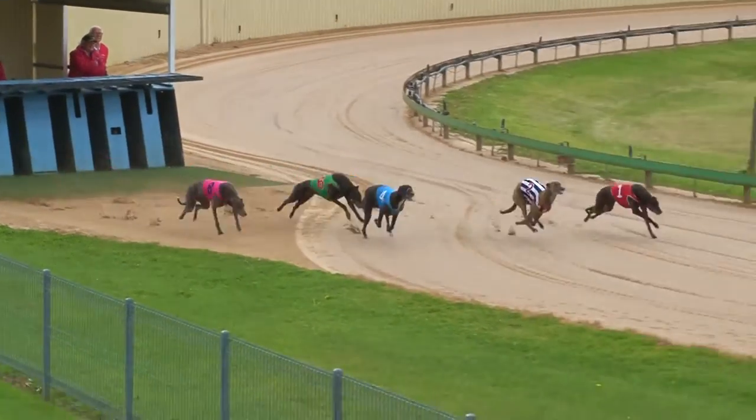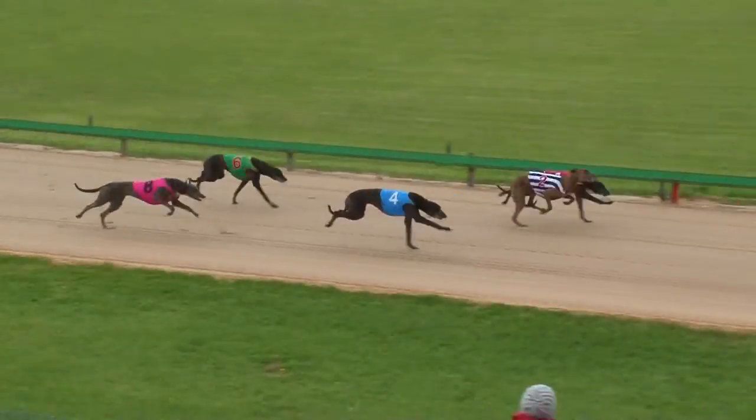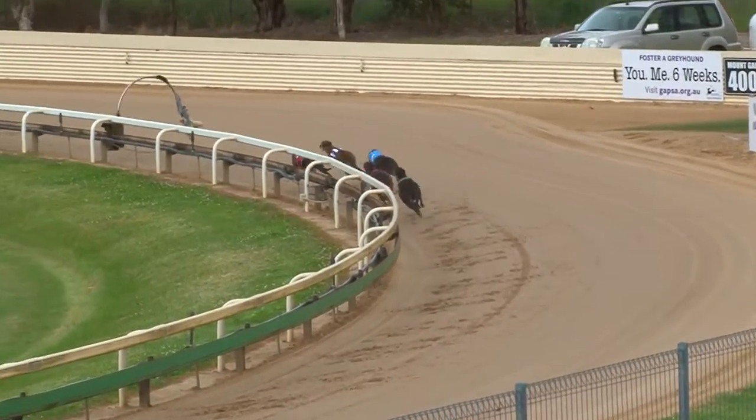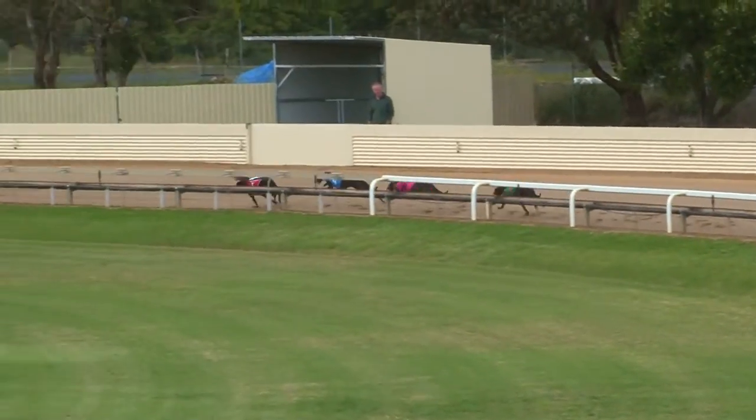Green light on. And they're racing now from the inside. Daniel's Caddy away well. Cryers Bob out fast and showing nice speed.